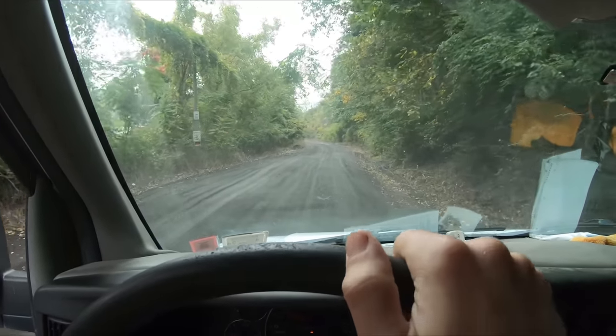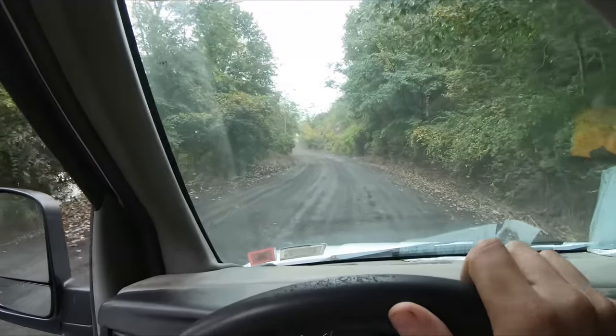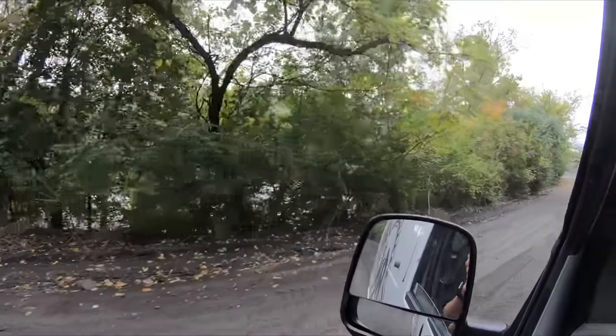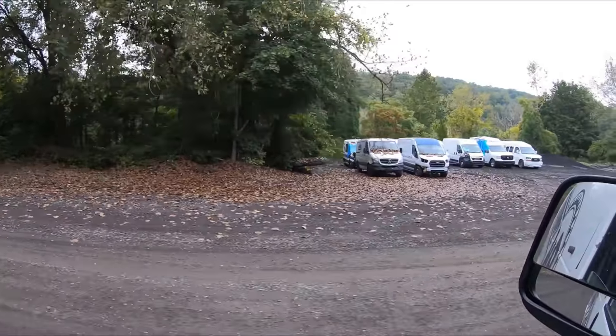So I am heading back into the Copart yard right now. Brief glimpse through the trees — look at all those cars in there. Thousands of cars here right now. This is my first time at this yard, so I don't know if I'm going the right way, but we will soon find out. Another glimpse at some of those vehicles.